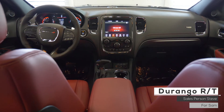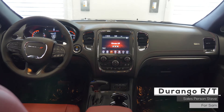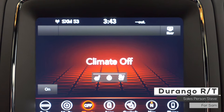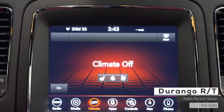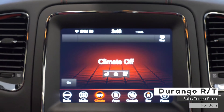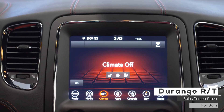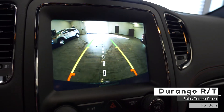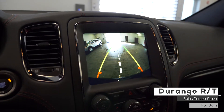Aside from your standard features such as remote start, this vehicle includes cruise and media steering wheel controls, an 8.4-inch touchscreen media center with AM and FM radio, Sirius XM, GPS navigation, Uconnect hands-free communication with Bluetooth, dual zone climate control, a rear backup camera with park assist, lane departure warning, and blind spot detection.